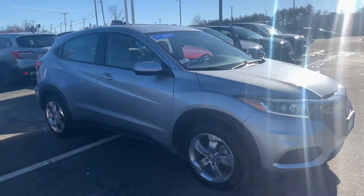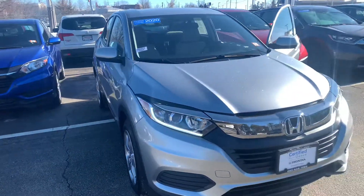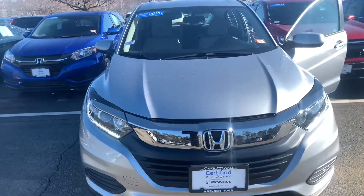Hello there, Prague. This is Bob Black over at AutoFair Honda in Manchester, New Hampshire. Thanks for your interest in this 2020 Honda HR-V LX.